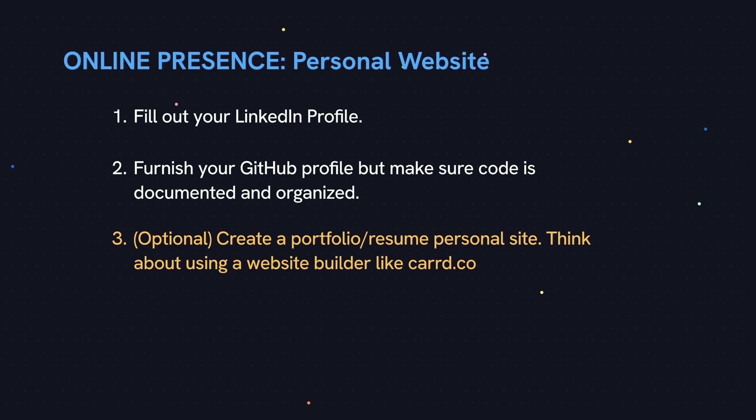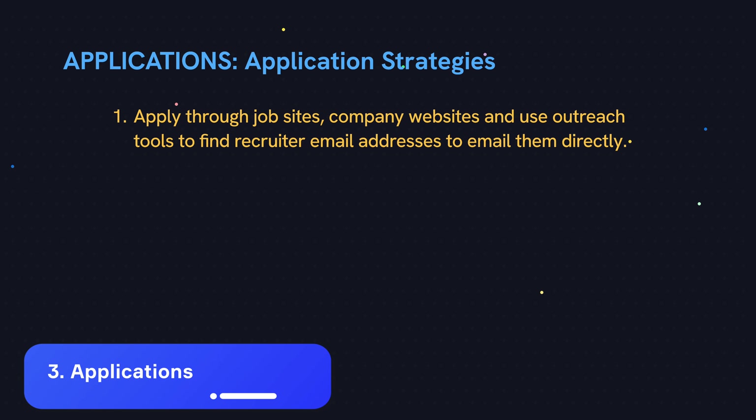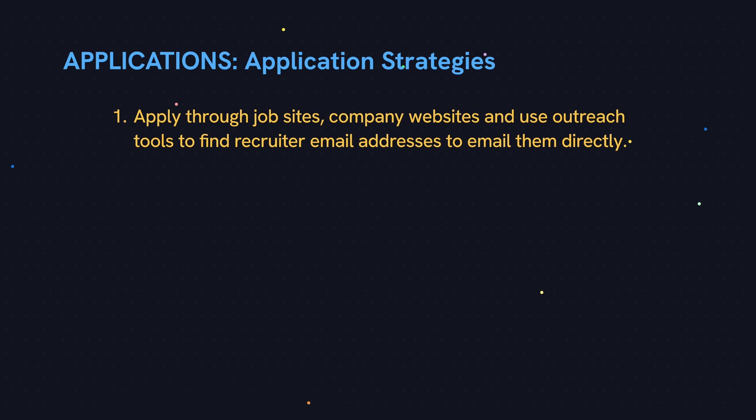As for a personal website with a resume and portfolio, this is a nice-to-have where you can show off your projects and resume, but it's not absolutely necessary. If this is something you want to do, think about using a website builder to quickly set one up, such as Wix or all the usual suspects. There's one I discovered recently which is pretty easy to set up as a one-pager — it's called Carrd, spelled C-A-R-R-D dot C-O. Now let's talk about applications. Aside from using the big job sites like Indeed and Monster, which may have many applicants going after the same job postings, you can also apply directly on a company's website. And even better, if there are particular companies you really want to work for, you can use techniques to find the email addresses of the head recruiter and email them directly.